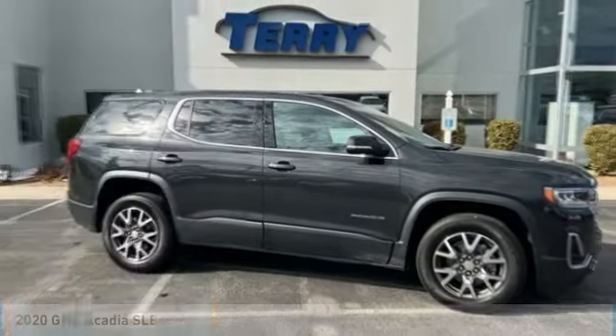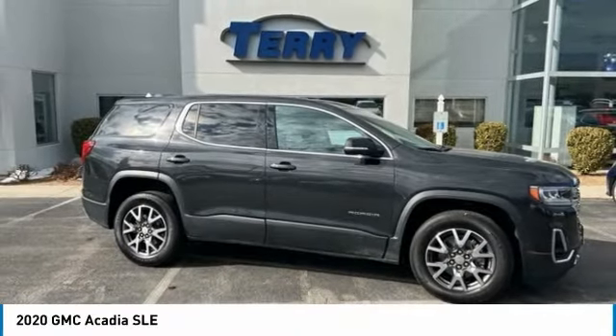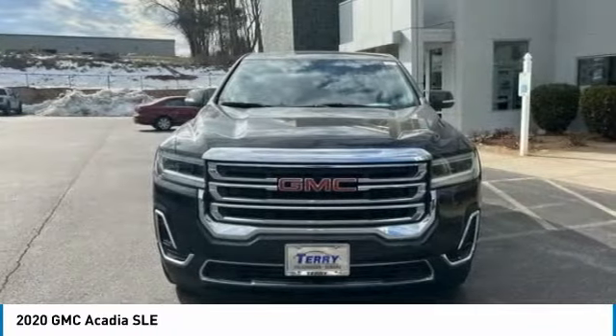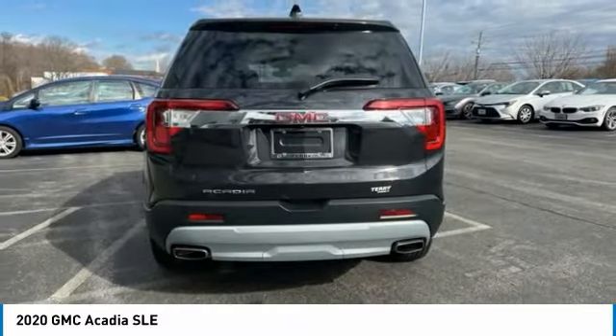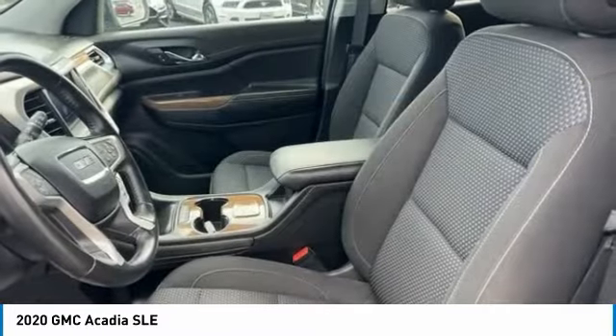Take a ride in the 2020 Acadia. The GMC Acadia has great capability coupled with exceptional safety, offering better highway fuel economy than any other eight passenger SUV, advanced technology and thoughtful ergonomics.